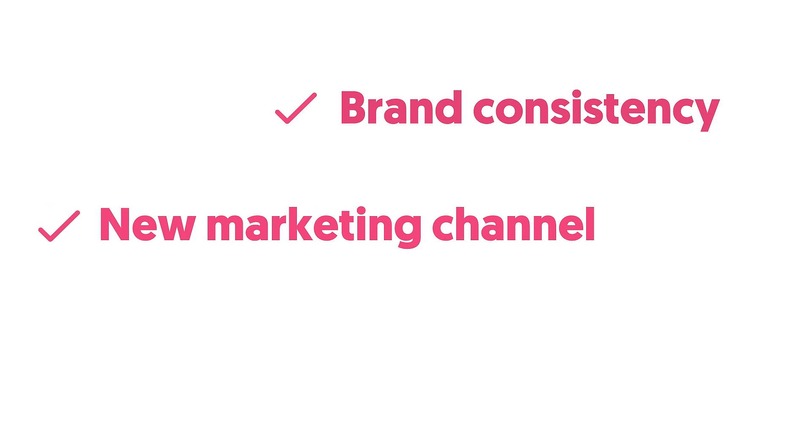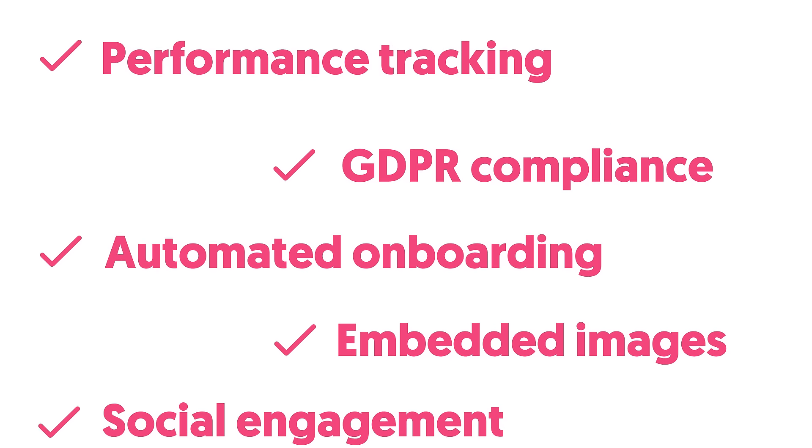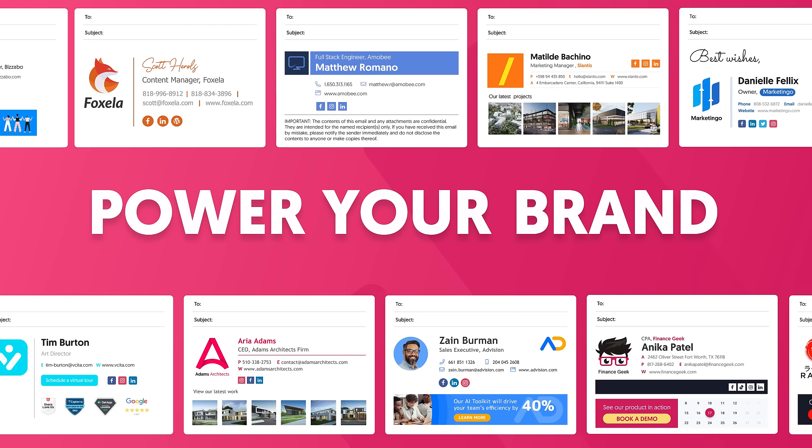So stop wasting time and strengthen your branded marketing strategy with unique campaigns, performance tracking, and many more powerful features. No wonder WiseStamp is the number one email signature management platform. Time to power your brand with WiseStamp.